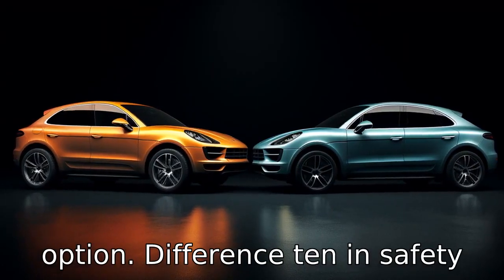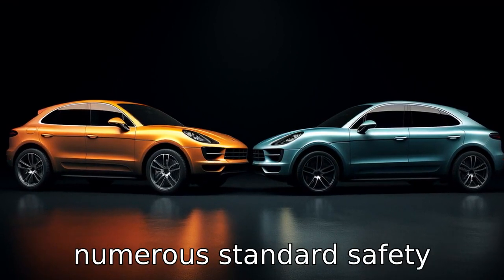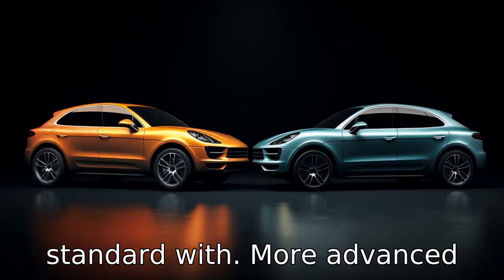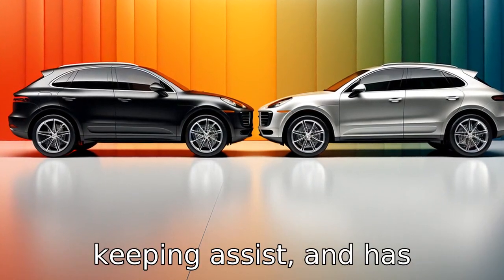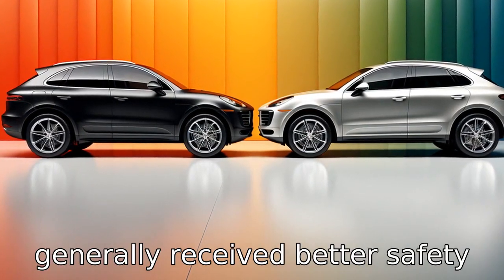Difference ten: in safety features, both vehicles have numerous standard safety features, but the Lexus RX comes standard with more advanced safety systems, including pedestrian detection and lane-keeping assist, and has generally received better safety ratings.